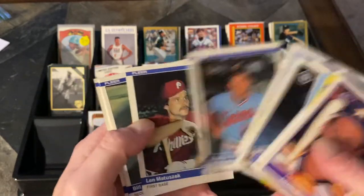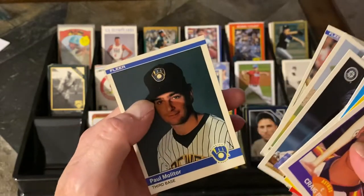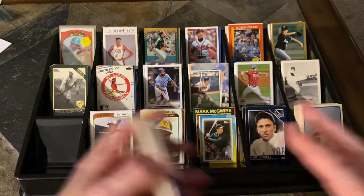Rusty Staub — giggity. Matuzak's a local guy, Bill Doran's a local guy, Pat Tabler's a local guy, and a Paul Marder — nice to pick up. Those are all 84 Fleer, and they're sharp, man. They look great, like they just came out of the box.